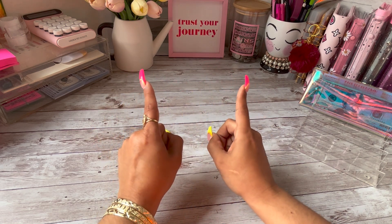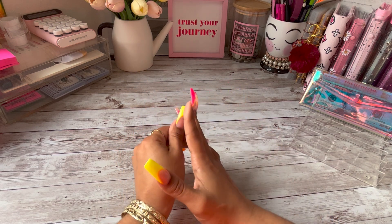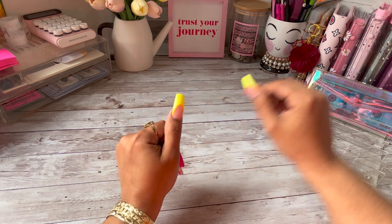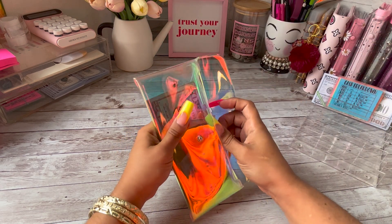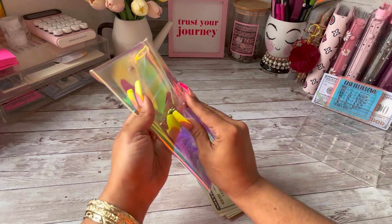So today we're going to be cash stuffing savings challenges, which these types of videos are my favorite to film because I love saving me some coin. So today we are going to be cash stuffing.